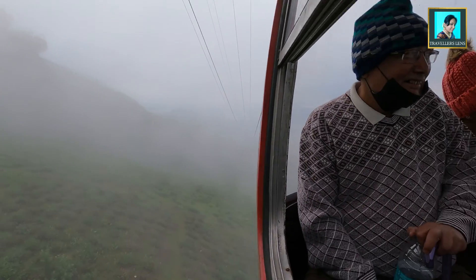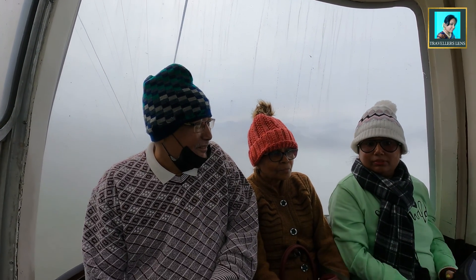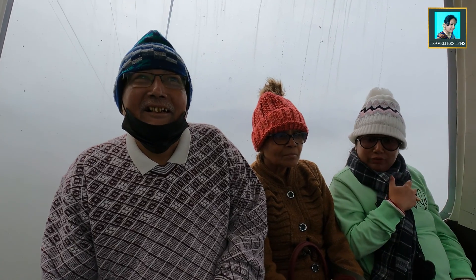Look, it was so clear weather just now, but now it's filled with clouds again. There's no visibility — only clouds.